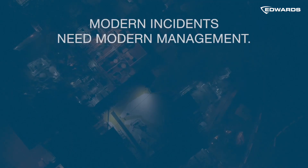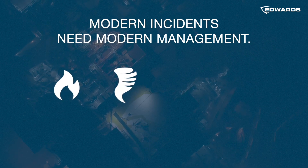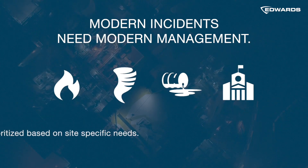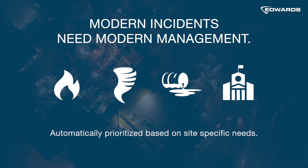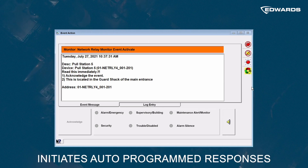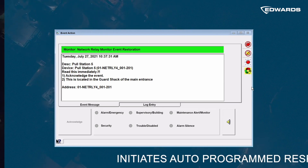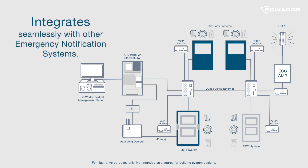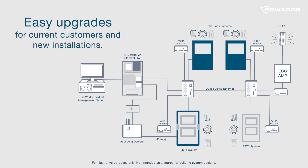As incidents occur — whether they involve fire, inclement weather, hazardous chemicals, or an active shooter — Fireworks automatically prioritizes them based on your location's specific needs and, if desired, initiates auto-programmed responses. Fireworks software is compatible with most third-party equipment and integrates seamlessly with other emergency notification systems, providing easy upgrades for current customers as well as new installations.